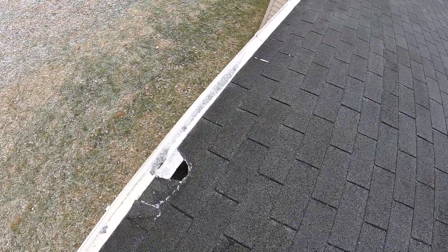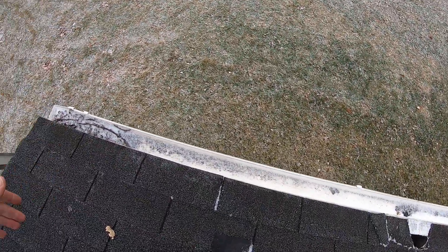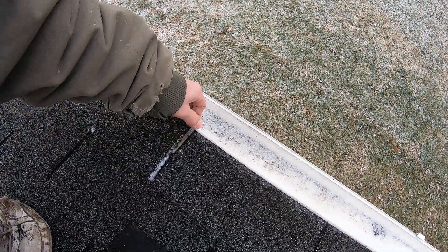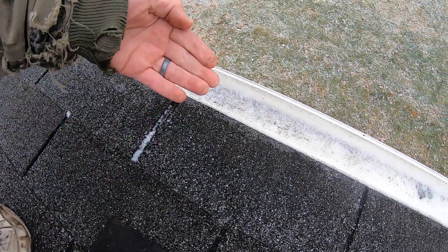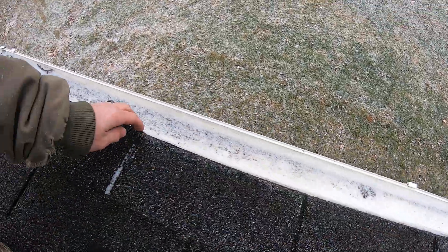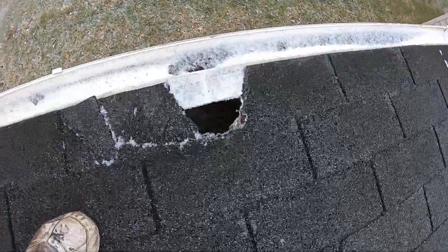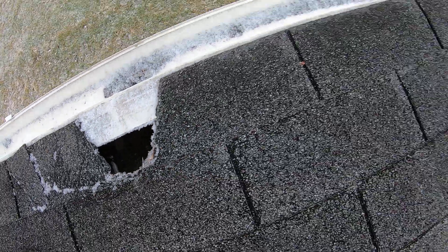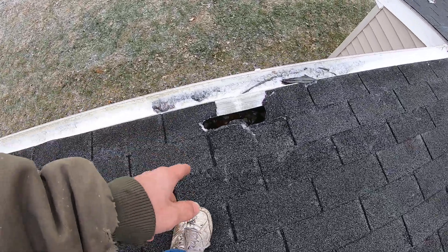They've got raccoons tearing their way into it — I'll show you that in a second. Here's a hole, and something looks weird with the bottom. My experience tells me they got the starter and shingle lined up wrong — it looks like they flipped it upside down. So it's not every foot that's bad, but every 36 inches where the shingles come together, that next one has rotted out. There's debris in there, birds living in there, starting to rot out.